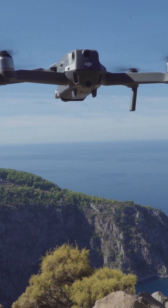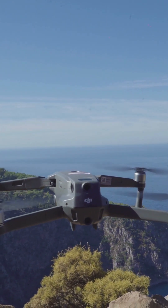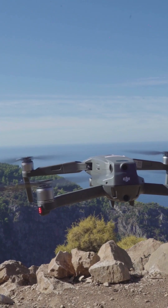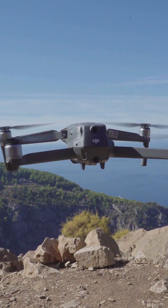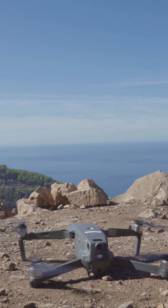Camera drones are about the result — they focus on capturing beautiful, stable, professional footage. FPV gives you freedom and excitement but demands skill. Camera drones give you control, safety, and quality. Ideal for creators who want perfect shots right out of the box.